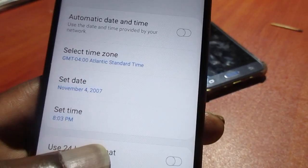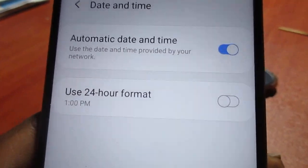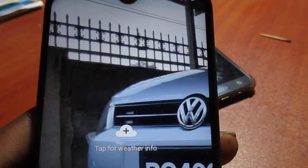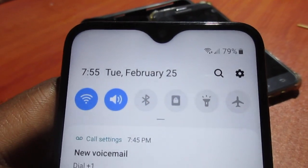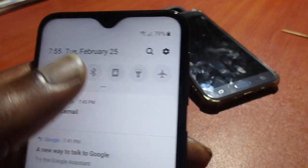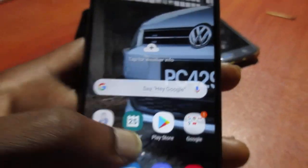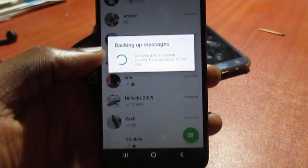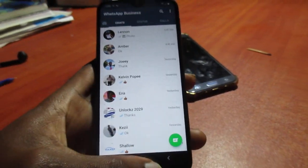You can fix this by setting your time using automatic time and date, which should give you the right time and date. Let's go back to WhatsApp — you can see everything is backed up and working now.